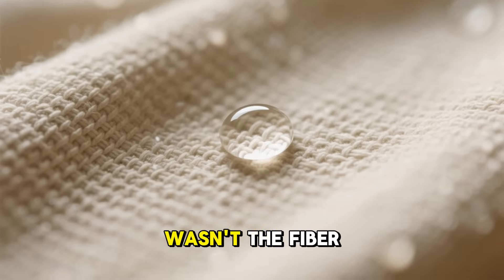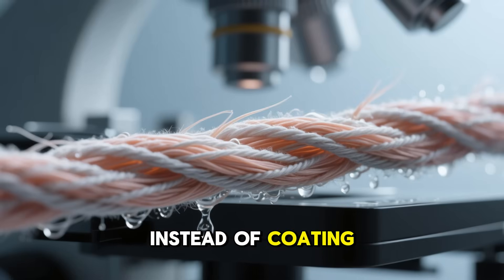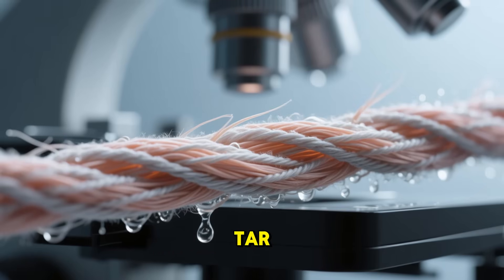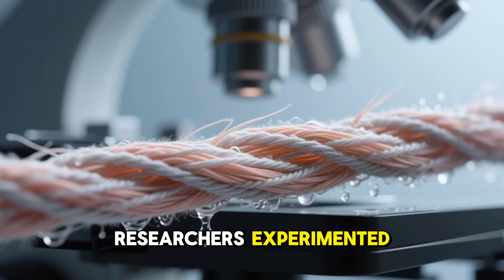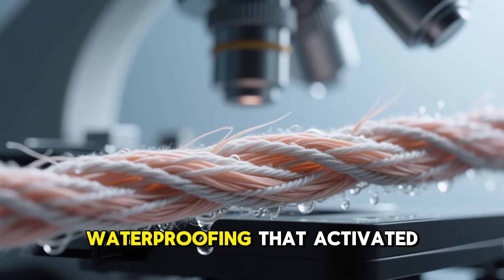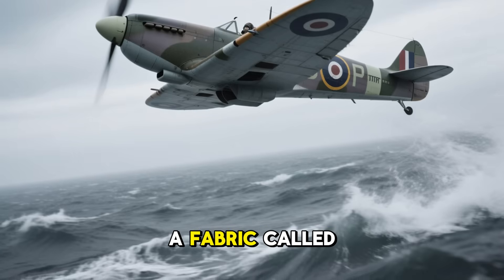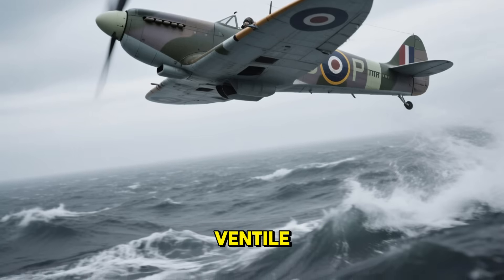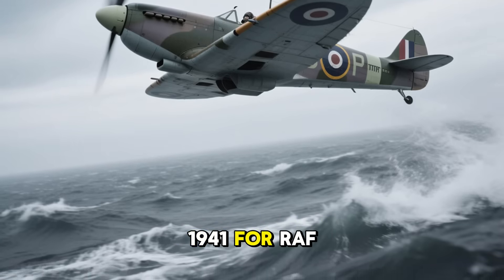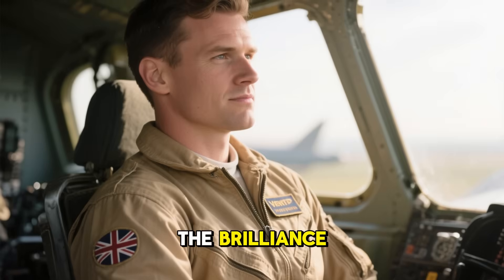But what changed everything wasn't the fiber — it was the treatment. Instead of coating the surface with wax or tar, researchers experimented with swelling the fibers from within, creating a natural waterproofing that activated only when wet. The result was a fabric called Ventile, first woven in 1941 for RAF pilots flying over freezing seas.